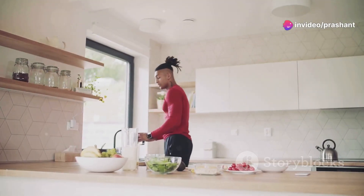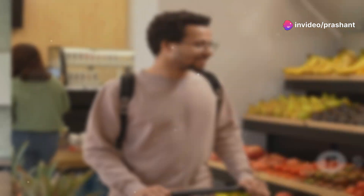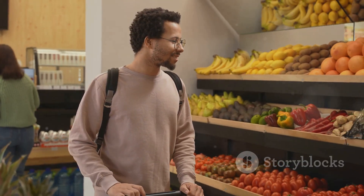But here's the kicker: maintaining a healthy lifestyle is still key. Regular exercise and a balanced diet are your best friends in this journey.